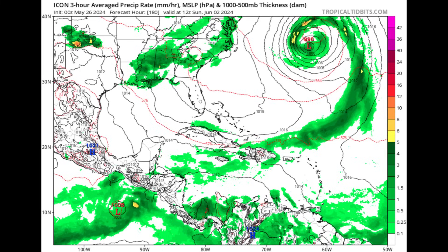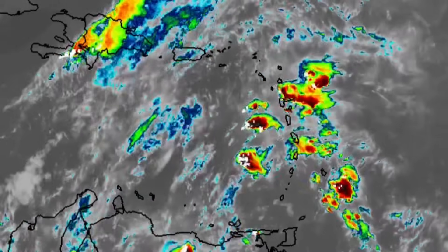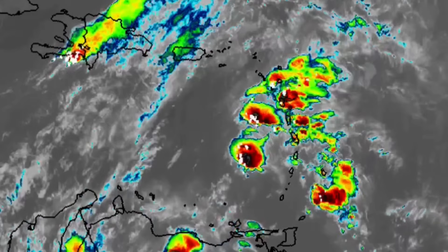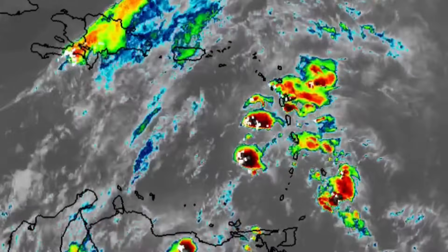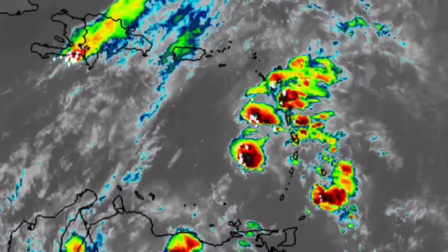ICON is not agreeing with that development in the Caribbean, but it is showing a low-pressure forming in the eastern Pacific. This is what happens a lot — tropical waves move through the Atlantic basin without developing, but once they encounter favorable conditions in the Pacific they will try to get themselves together. So there we have ICON showing that little area of low pressure. For the short term, there's a lot of heavy rain in parts of the Lesser Antilles and with that there could be instances of flooding, so please stay safe and do not take any unnecessary risks.